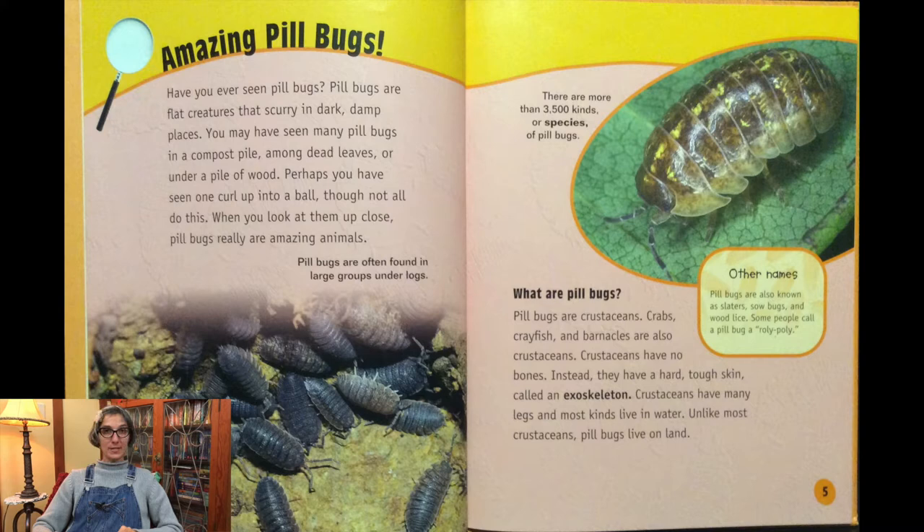Pill bugs are crustaceans. Crabs, crayfish, and barnacles are also crustaceans. Crustaceans have no bones. Instead, they have a hard, tough skin called an exoskeleton. That means my skeleton is on the outside, not the inside, like yours. Crustaceans have many legs, and most kinds live in water. Unlike most crustaceans, pill bugs live on land.